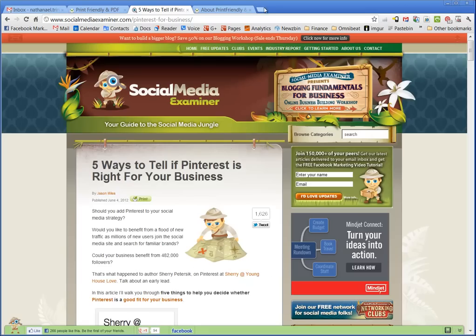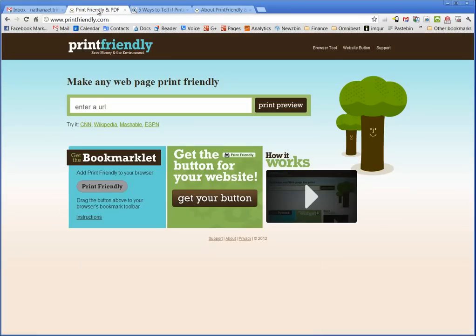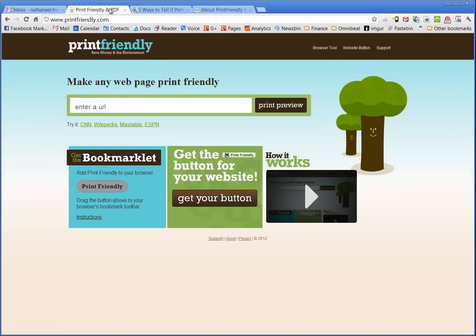So what's the solution? Well, PrintFriendly.com. If I visit PrintFriendly.com, I can make any web page print friendly. I just need the URL — the web address of this article, '5 Ways to Tell if Pinterest is Right for Your Business.' I simply copy it, visit PrintFriendly.com, paste it, and check out my print preview.